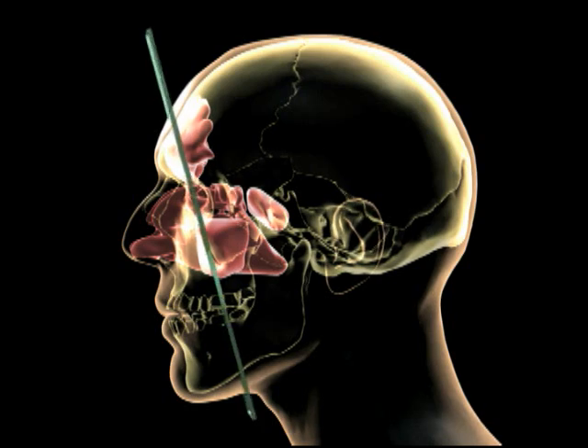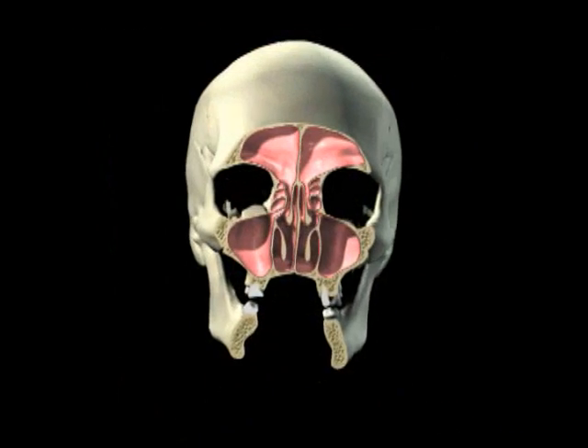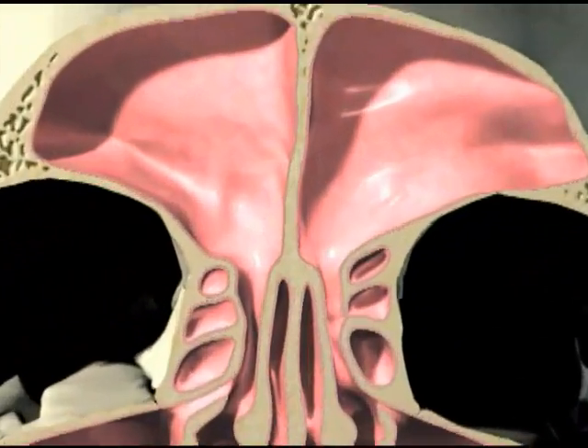The sinuses are a series of interconnected hollowed spaces in the skull. Their walls are lined with mucus-secreting membranes. Small hairs sweep the mucus out of the sinuses so it can drain out through your nose.